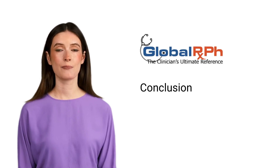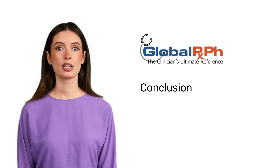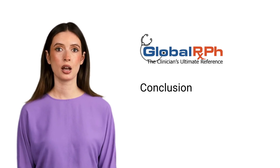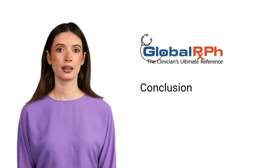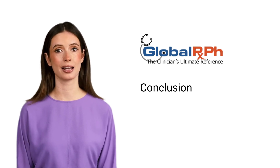GATA-2 deficiency presents a major diagnostic challenge due to its broad clinical spectrum and overlap with more common conditions. This rare genetic disorder can manifest as a puzzling array of symptoms, ranging from persistent cytopenias and severe viral infections to pulmonary disease, lymphedema, and early-onset myeloid malignancies, often leading to delayed or misdiagnoses.